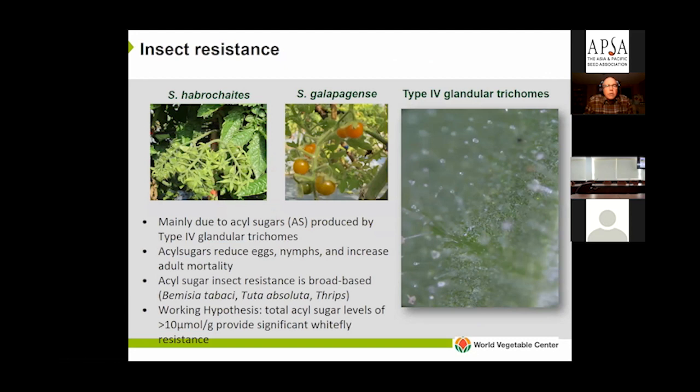We're currently working on two sources of insect resistance, both wild species: Solanum habrochaites and Solanum galapagense. In both species, the resistance is mainly due to acyl sugars produced by glandular trichomes in the foliage and stems. Acyl sugars act against all stages of whiteflies — increasing adult mortality and suppressing eggs and nymphs. It's a broad-based insect resistance, also effective against Tuta absoluta, thrips, fruit worms, and spider mites. Our current working hypothesis is that we need total acyl sugar levels of about 10 micromoles per gram to provide significant resistance to whiteflies.